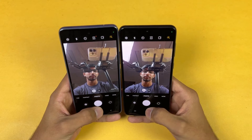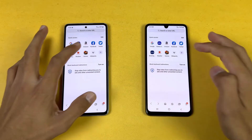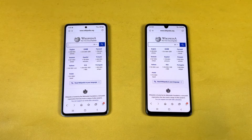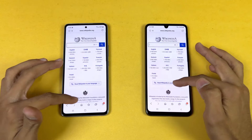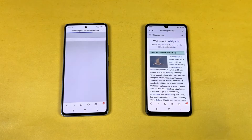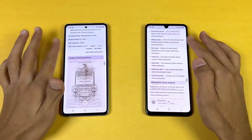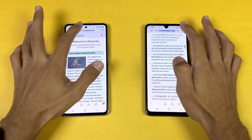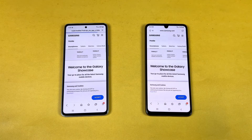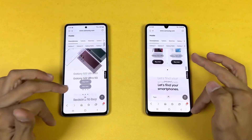The front camera looks better on the A33 5G. Now let's check internet browsing speed using Samsung Internet Browser on both phones. Opening Wikipedia on the same Wi-Fi network — A33 5G is a tiny bit faster. Scrolling is very smooth, slightly smoother on the A53. Opening an English article: also very similar, really smooth scrolling with no lag. The Galaxy Shop: A33 5G is a tiny bit faster again, very smooth.